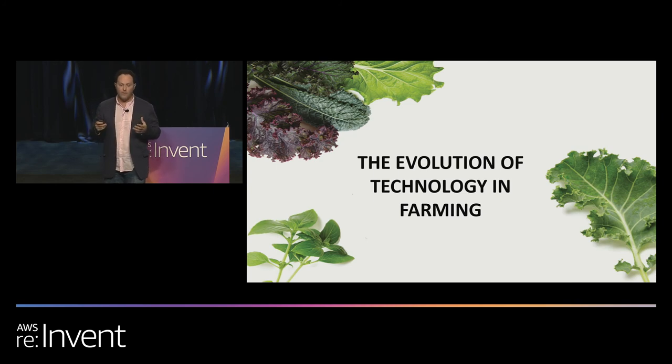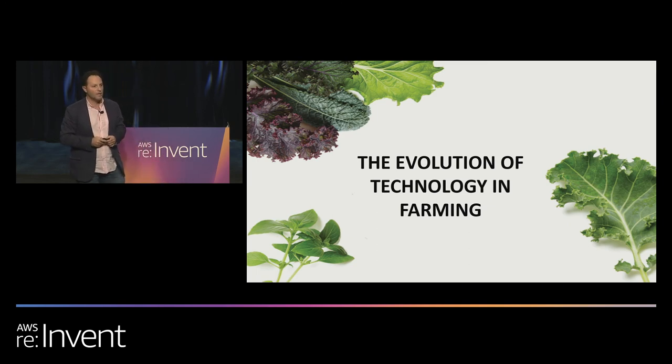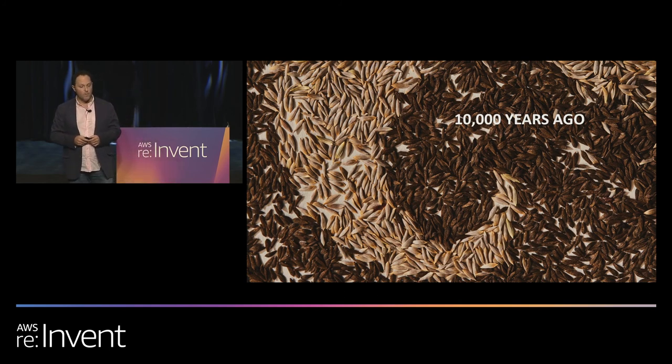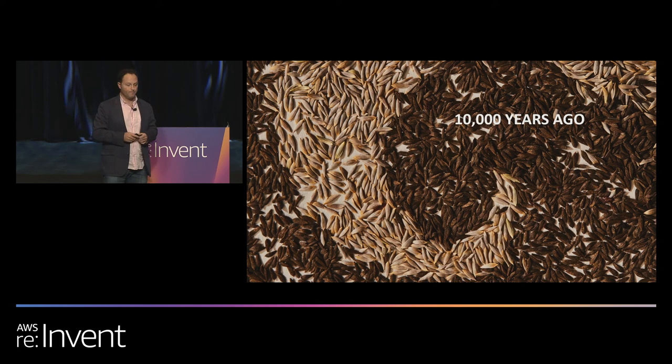Before we dive into how these advances work in our indoor farms, let's take a moment to look backwards at the evolution of technology in farming. Imagine a farmer — let's call him Farmer Tom. Ten thousand years ago, Tom planted some seeds. He fed them, let the sun shine on them, eventually harvested them, and fed them to himself, his family, and maybe his village.